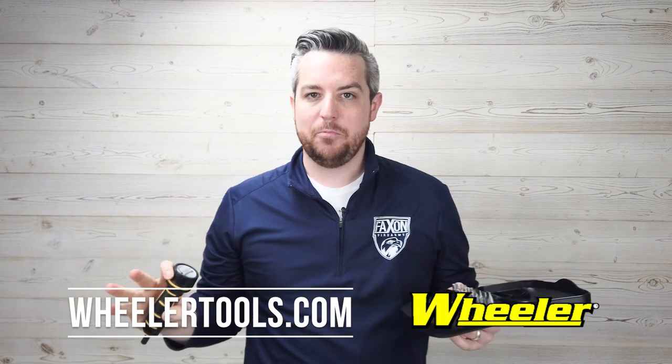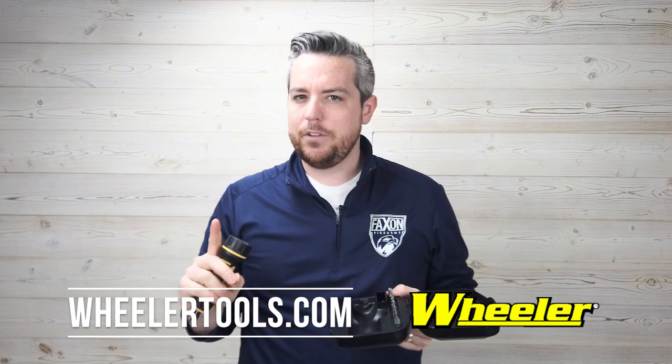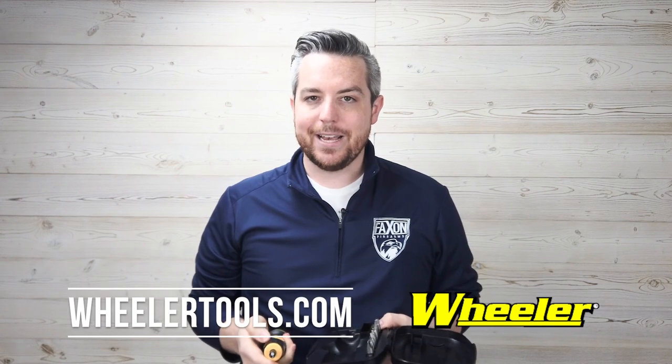You can go to wheelertools.com — they're available in a ton of places including Amazon. Check it out especially if you're looking for that missing piece for your workbench or want to give it to a new gun owner for their range bag. Definitely a great choice. Check out our friends at wheelertools.com and take a look at the Fat Wrench.